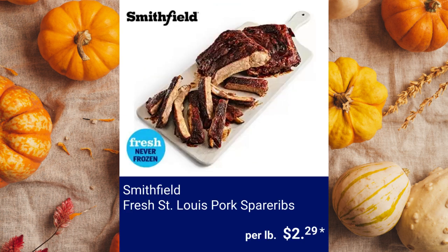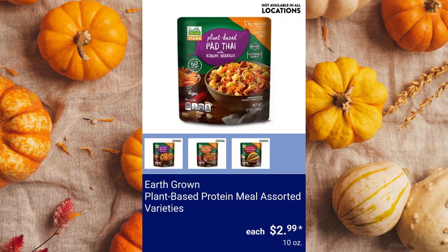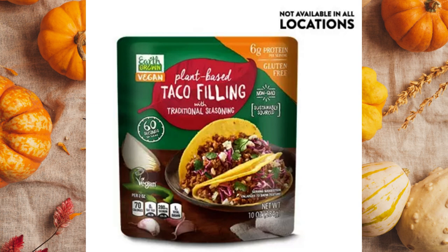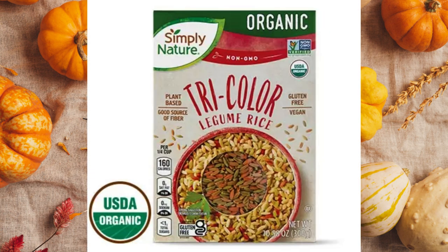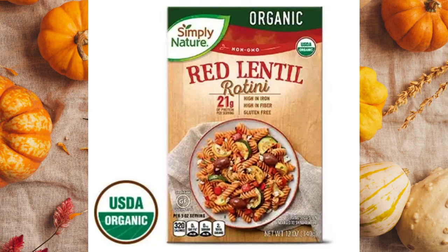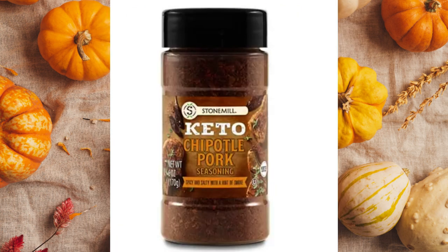Smithfield Fresh St. Louis Pork Spare Ribs, $2.29 per pound. Wild Caught Sockeye Salmon, $12.99 per pound. Earth Grown Plant-Based Protein Meal Assorted Varieties, $2.99. Palmini Hearts of Palm Rice, $3.49. Simply Nature Organic Legume Rice, $2.99. Simply Nature Red Lentil Rotini or Black Bean Penne, $2.99. Stone Mill Keto Seasoning Assorted Varieties, $2.99.